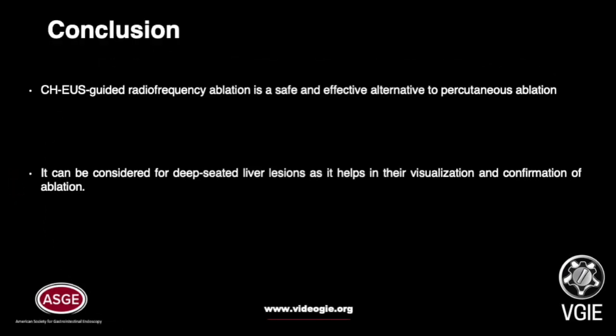To conclude, contrast enhanced harmonic EUS guided radio frequency ablation is a safe and effective alternative to percutaneous ablation. It can be considered for deep-seated liver lesions as it helps in their visualization and confirmation of ablation.